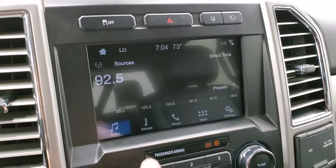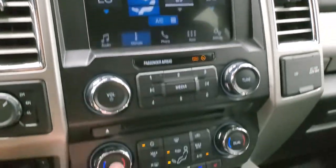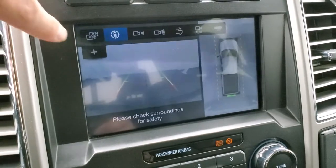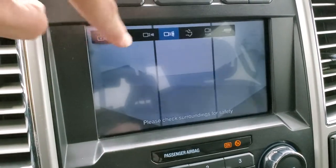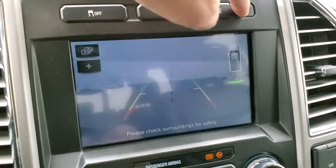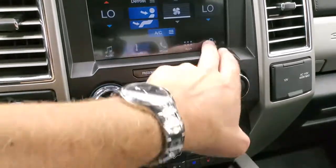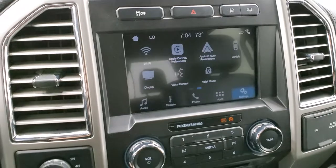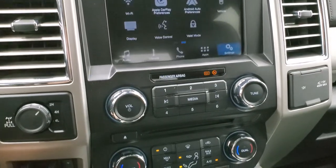It has AM, FM, and Sirius XM radio capabilities, plus a CD player. You can do your climate controls here including dual climate controls. This is where your backup camera and 360 camera shows up, and you can change between different cameras — including the cargo cam — with a wide or narrow view of the rear, and you can zoom in over your receiver hitch. You have lane departure warning and stability control. This one does have the Sony sound system with the factory subwoofer. It also has Apple CarPlay and Android Auto where you can project your cell phone to the screen, so while this one doesn't have a built-in navigation system, you can use Waze or Google Maps right on the screen.